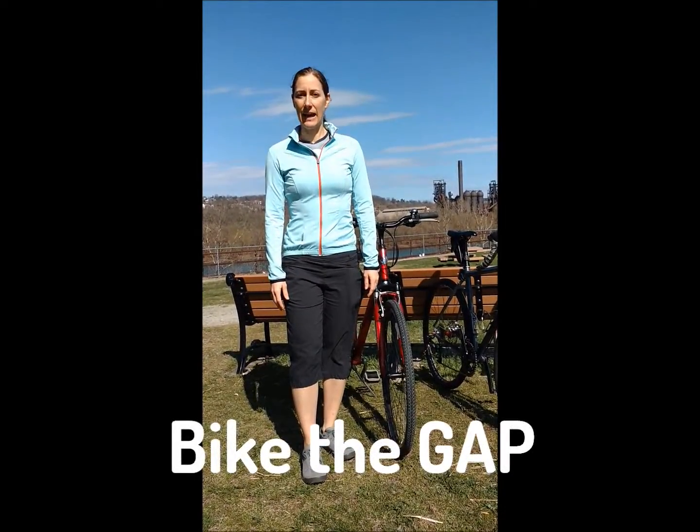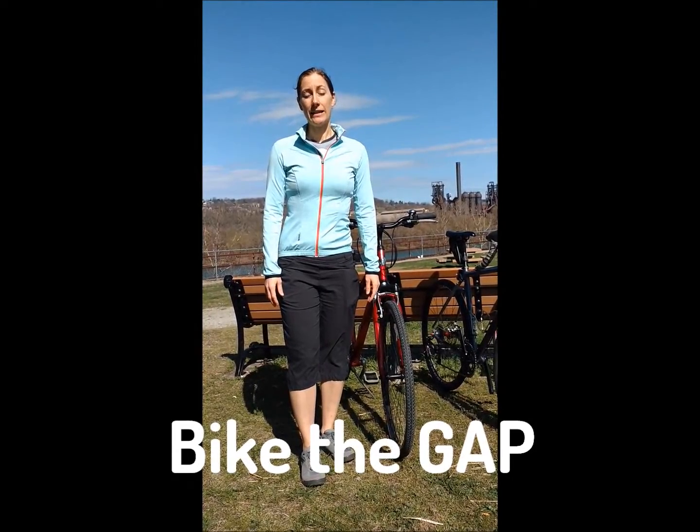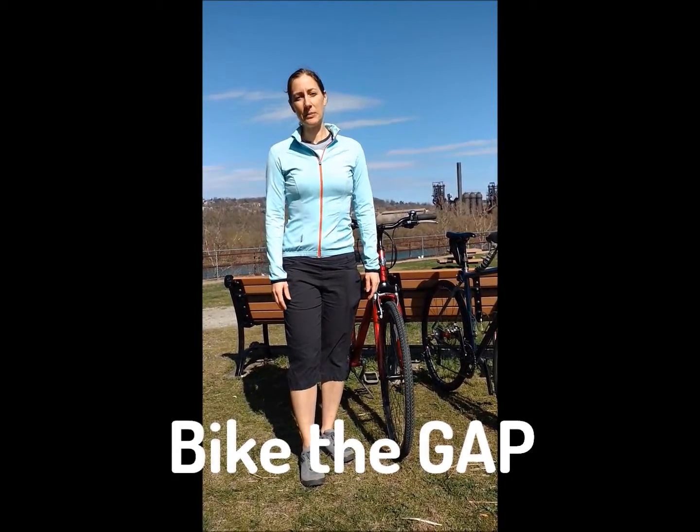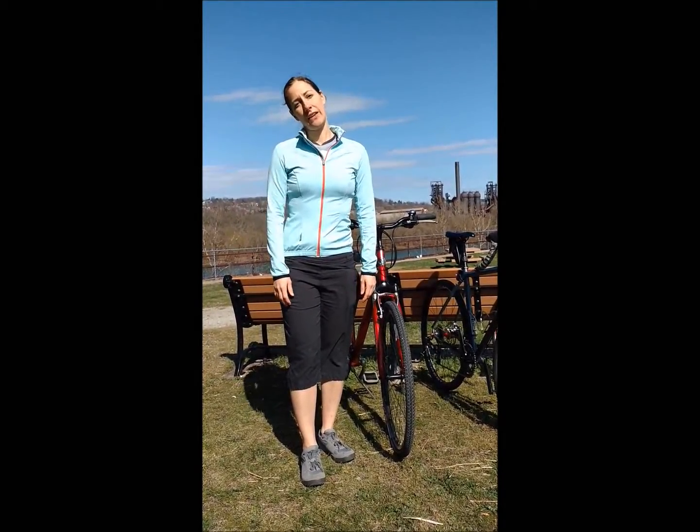Hi, I'm Sarah Pettick, owner of Bike the Gap. We plan self-guided bike tours on the Great Allegheny Passage and the C&O Canal towpath between Pittsburgh, PA and Washington, D.C. We've helped hundreds of riders discover their adventures on the Gap.